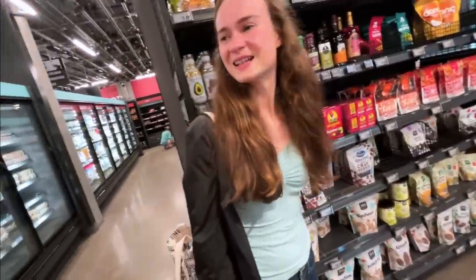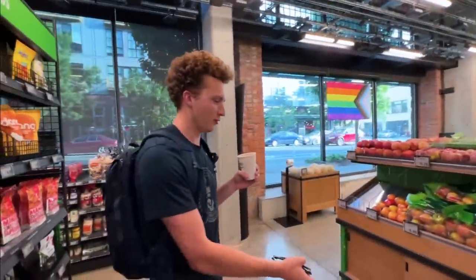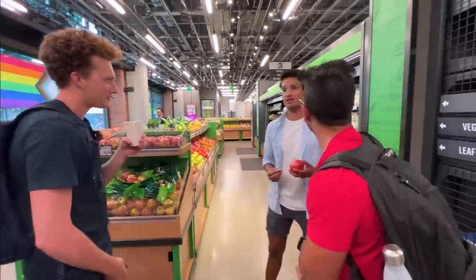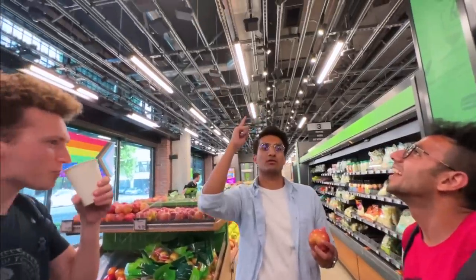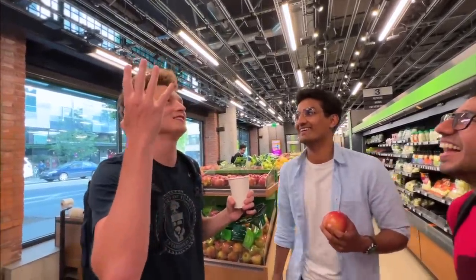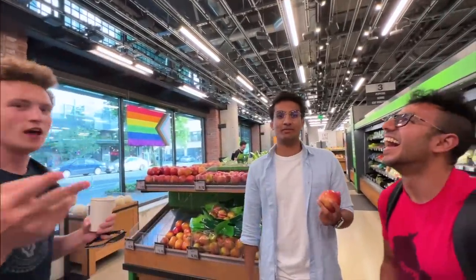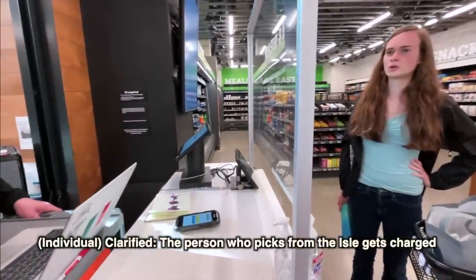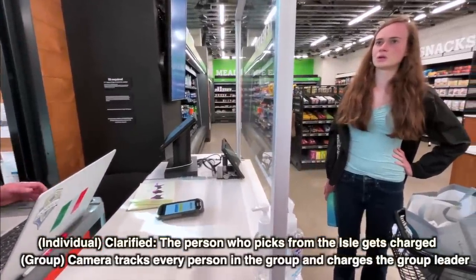I wish you knew someone who actually worked for Amazon Fresh — she could answer these questions. Let's ask someone. I really like the floor design. I think the coolest part of the store is that I'm being watched at every single moment of my life. It's definitely more comfortable being filmed by a thousand cameras than waiting in line for a cashier. I think this is way cooler. You'll be charged according to what each of you picked up.